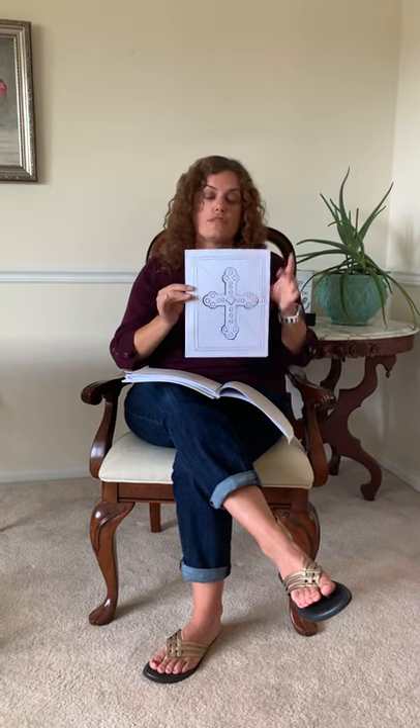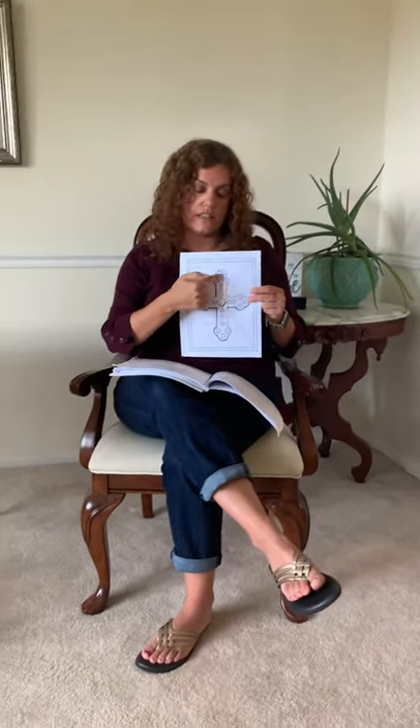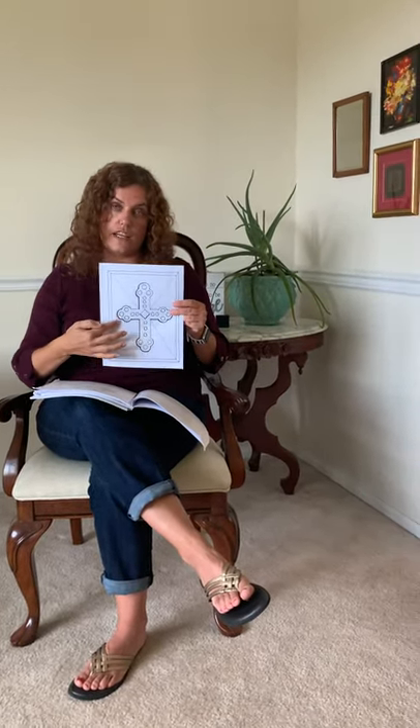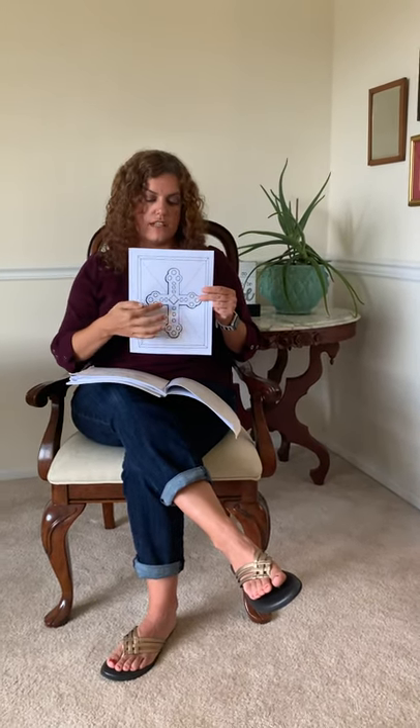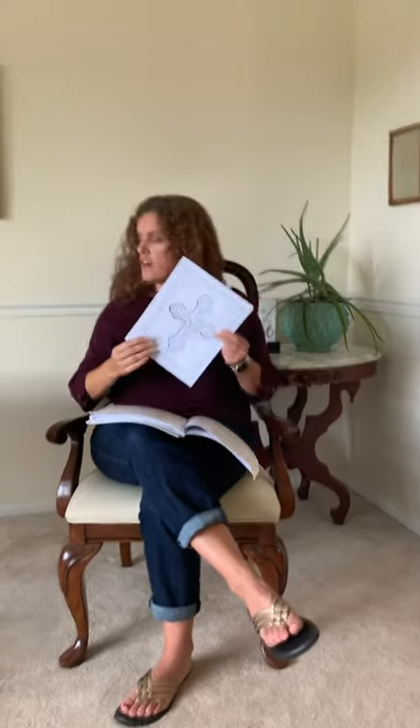If you ever fly over an Orthodox church, you'll notice something special about our churches that not all churches have. Our churches are shaped like a cross. I'm going to show you this — this is going to be our track later, but I'm going to show you now. So up here is where the altar is and here is where we all sit. And over here is where we have the area for our baptisms, and over here is where the choir sits. So if you flew over a church, it would be in the shape of a cross.